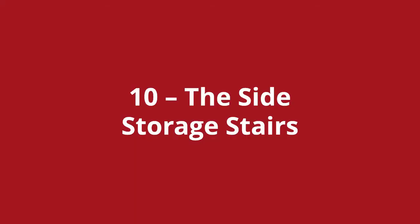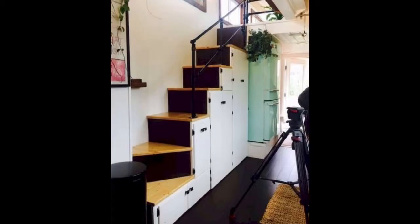Loft stairs number ten is the side storage stairs. This one has a clever design in that the side of the stairs doubles up for storage. This would be a great option if you can't avoid using up space to access your loft. If you're going to be using up valuable square footage, then best to make it count.